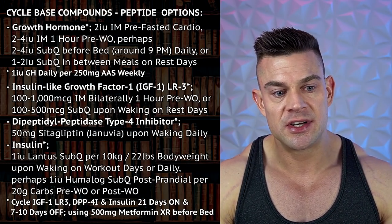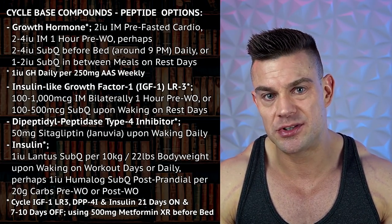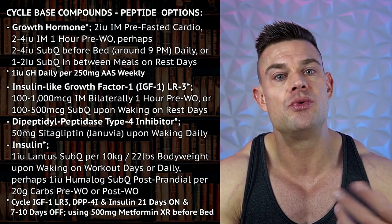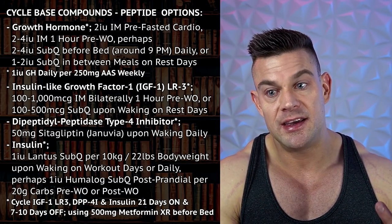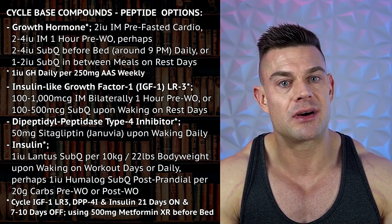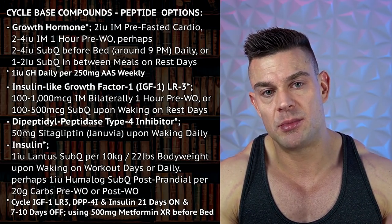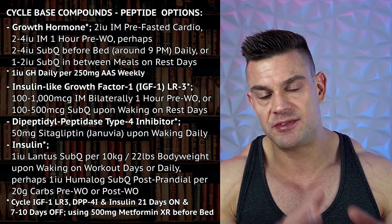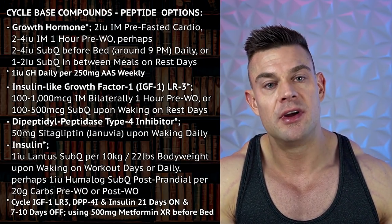Long story short, dosages of growth hormone between two units up to 12 units — how much you can tolerate, how much you can afford. An ideal ratio from what I've noticed is one IU of growth hormone per 250 milligrams of steroids you take weekly. So if your total steroid intake is 2,000 milligrams per week — say 900 milligrams test, 900 milligrams primo, 200 milligrams nandrolone — that gives you a budget of eight IUs of growth hormone per day. This ratio works very, very well for synergy with hyperplasia, muscle volumization, and growth.